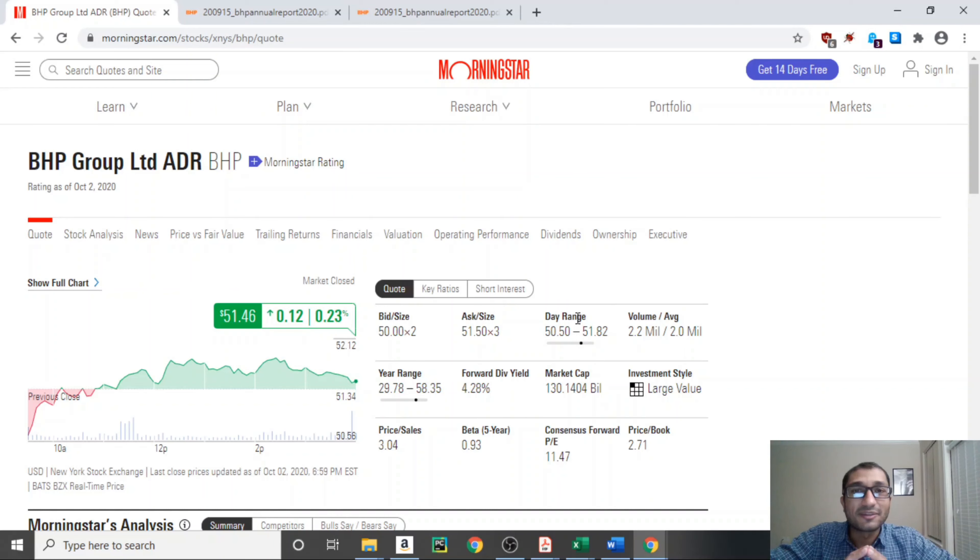Let's wrap it all up. BHP Group is a leading global diversified miner involved in petroleum, coal, iron, potash, silver, copper, and more. Even though sales and earnings declined from 2011 through 2016, they have recovered over the past few years. Despite the ups and downs in sales, the gross profit margin has been steady. BHP has provided commendable return on equity and return on invested capital. It is liquid with a current ratio above 1, not overleveraged, and can sustain market downturns.